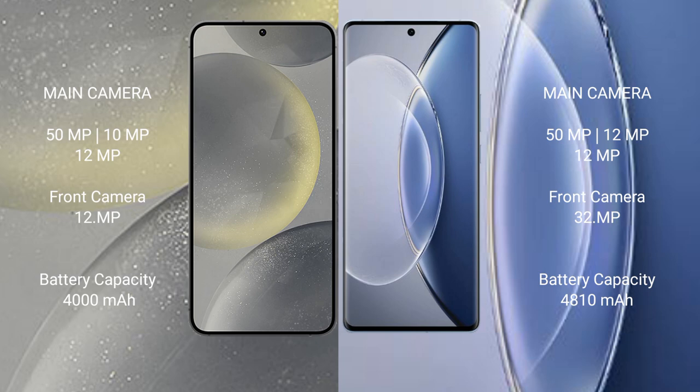The Vivo X90 has a 32MP front camera. The Samsung Galaxy S24 has a 4000mAh battery with 25-watt fast charging support, while the Vivo X90 has a 4800mAh battery with 120-watt fast charging support.